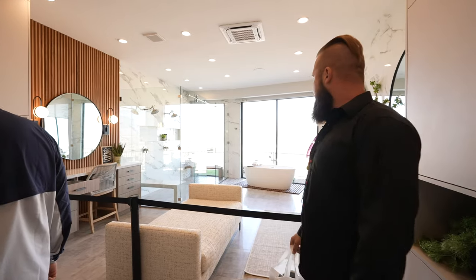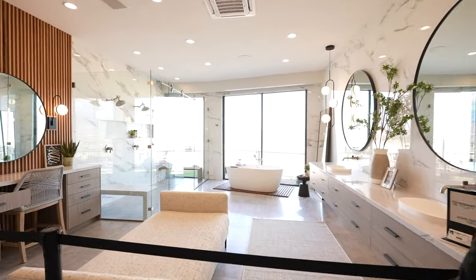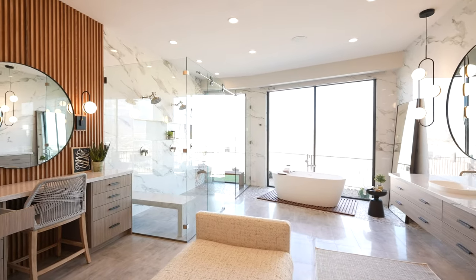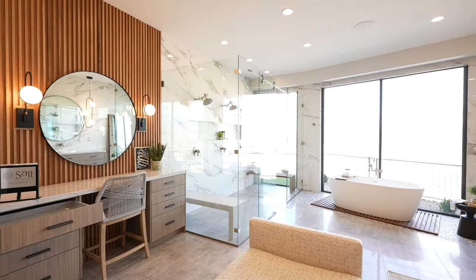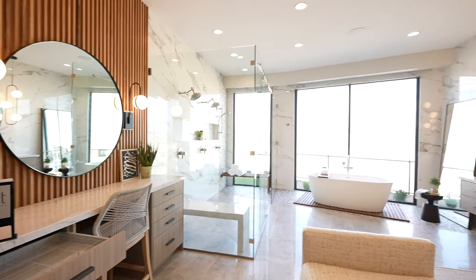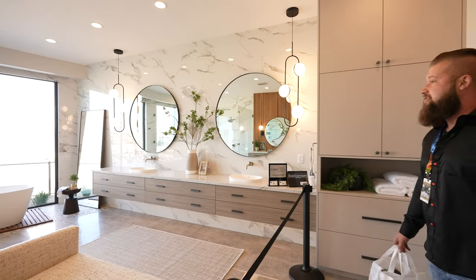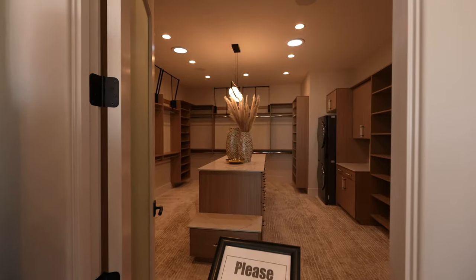And that is a proper, proper master bath. It's just the right size. The old floating vanity, some under-vanity lighting, beautiful cabinets — it's massive.